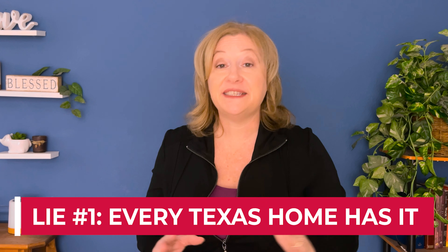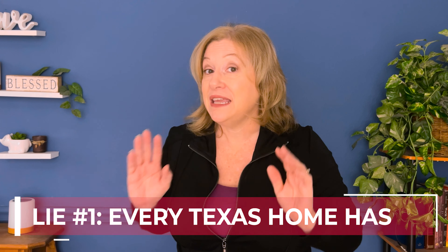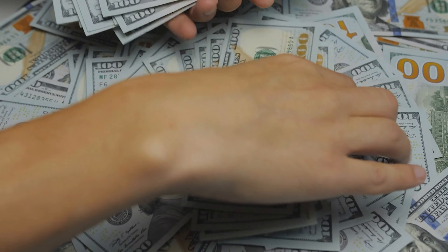Now that you know what to look for and what it looks like, let's talk about those six lies so you won't be susceptible. Lie number one: 'Every Texas home has it.' So many times a realtor eager to earn a sale will tell you every Texas home either already has foundation problems or will at some point — that you won't be able to find a home without them, so you might as well just buy this one anyway.